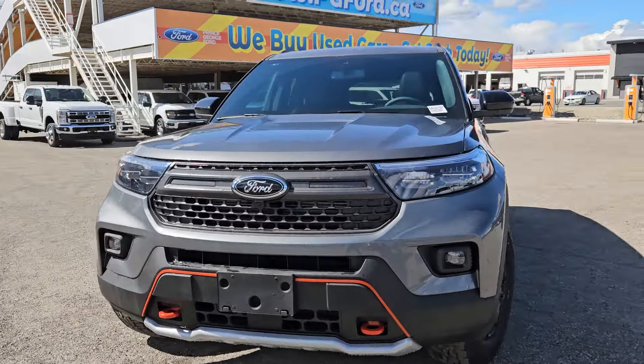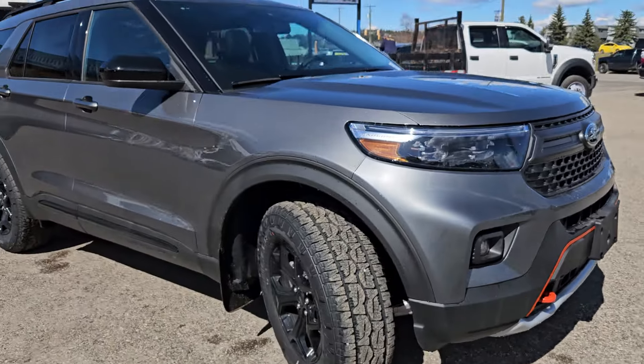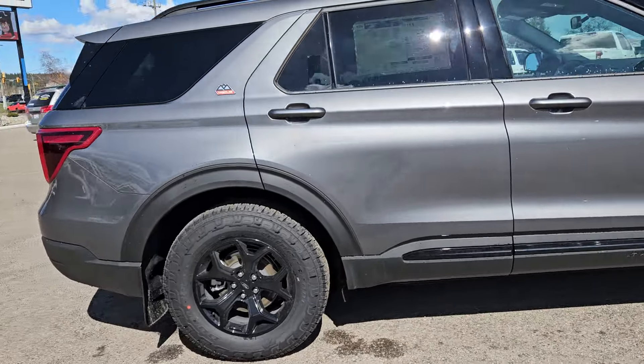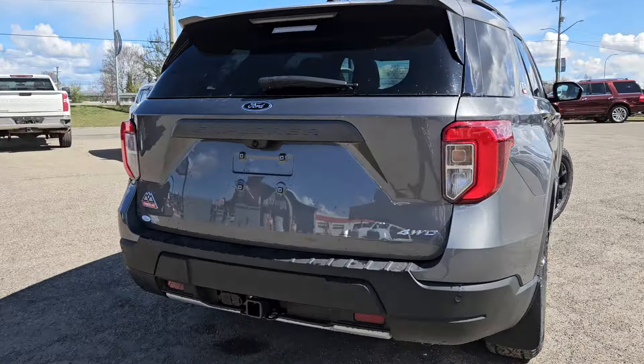Hello, this is Emily coming at you from Prince George Ford, and today we're looking at the 2024 Ford Explorer Timberline, coming in this nice carbonized gray coloring. This vehicle is powered by a 2.3-liter i4 EcoBoost engine and has four-wheel drive capabilities.